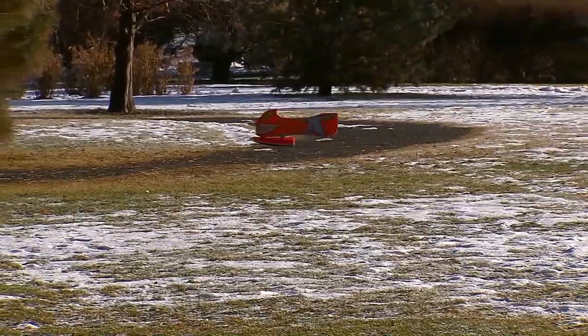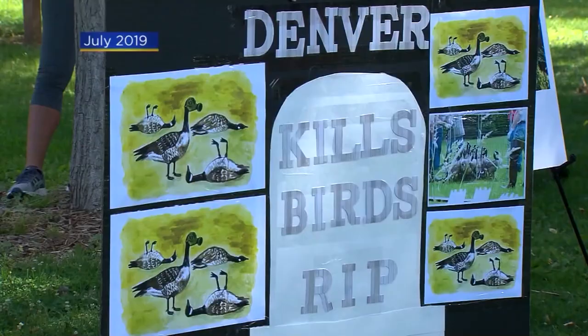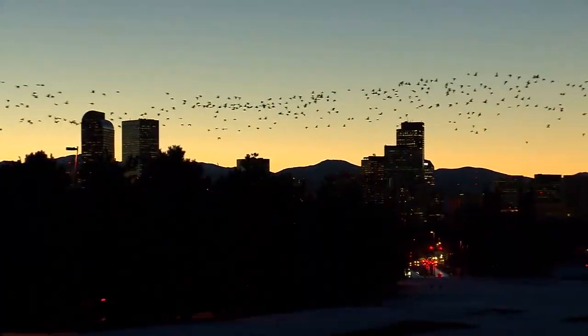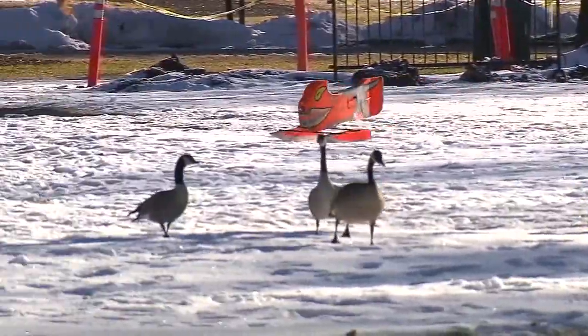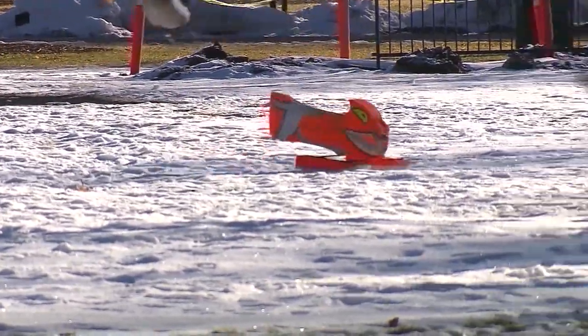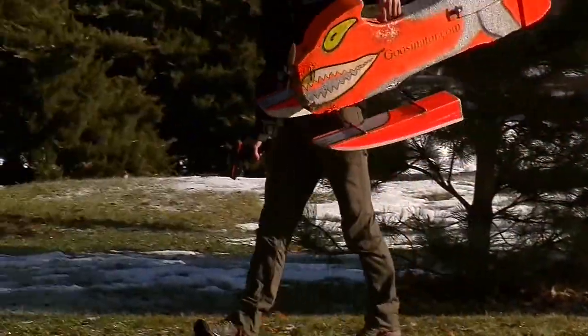The city says the number of geese and the amount of waste left behind is a growing issue. This year, they added the controversial process of culling — rounding up and killing the geese — to the management plan after hazing alone didn't work. Most people we see are curious, while a smaller number already know what we're doing and have formed opinions. Gleason says the Goosinator is one of the least intrusive ways of getting the birds to move on.